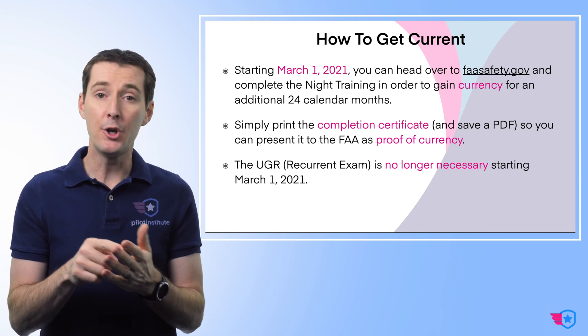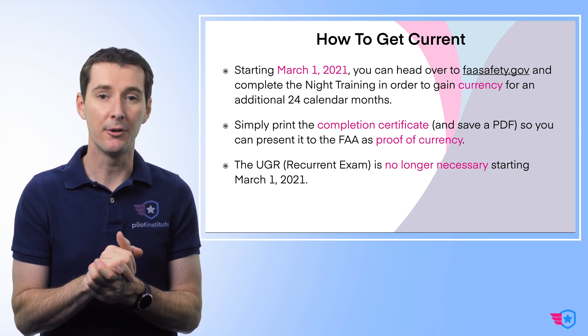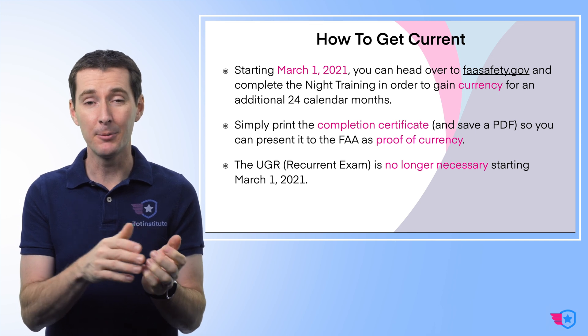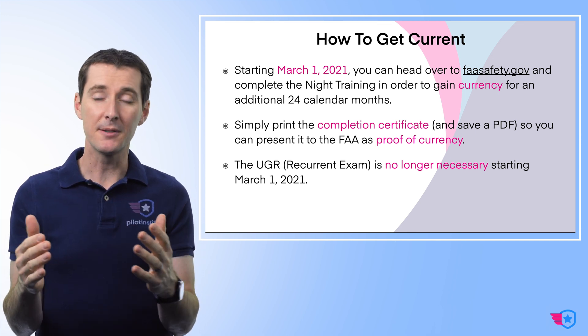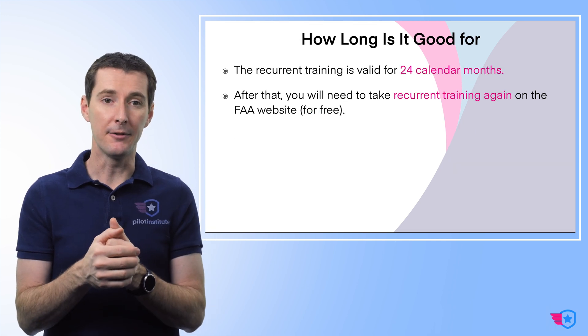The UGR exam — the Unmanned General Recurrent exam — is no longer necessary starting March 1st of 2021. The UGR goes away on March 1st of 2021. PSI will likely still have it available for a little while, but there's no reason to spend $160 to do this when you can do it for free on the FAA website.